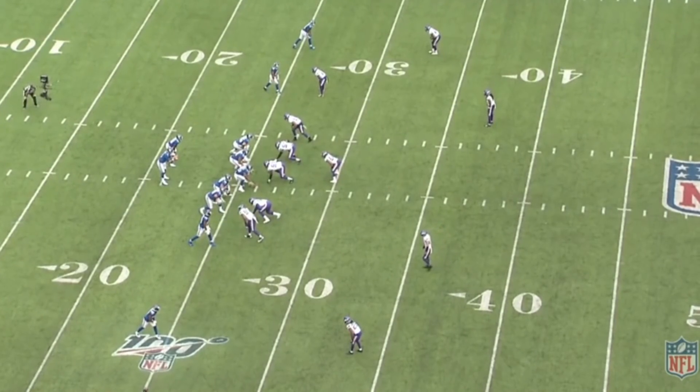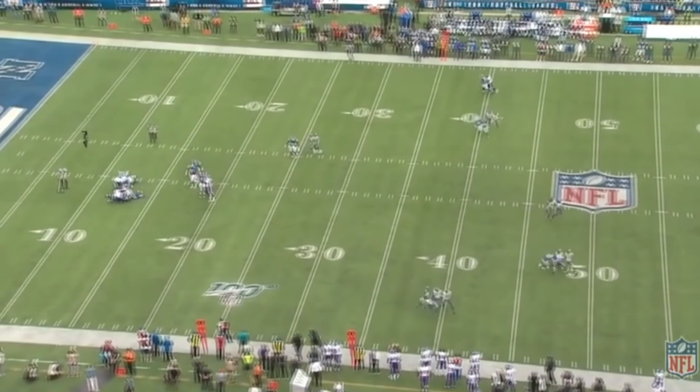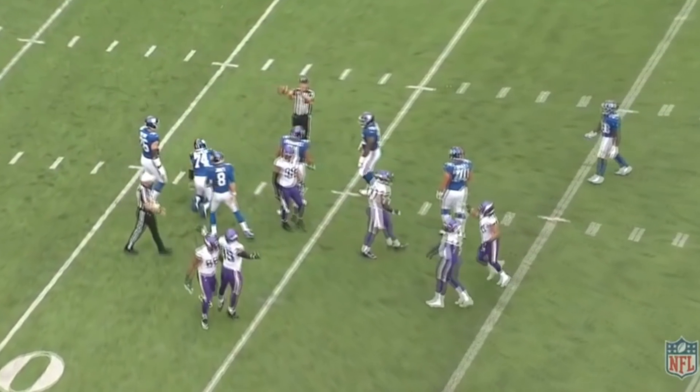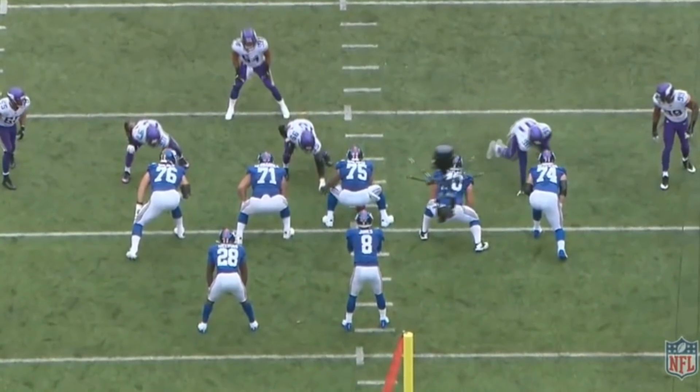Perhaps the most interesting matchup heading into wildcard weekend is the Minnesota Vikings pass rush going up against the Saints tackles. This is going to be an elite level matchup on both sides, and it should be very fantastic to watch.